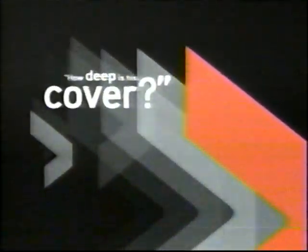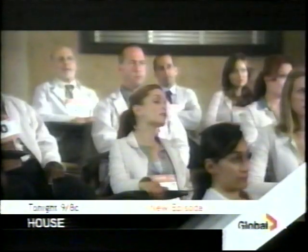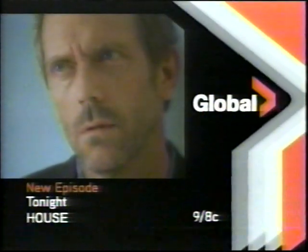How deep is this cover? On the next all-new House. Did you forget how to count to three? He's hiring a new team and... I'm not going to fire you every time you get a wrong answer. Neville Chamberlain. You're fired. But just how far will these doctors go for a job? Everything's a joke and everything's a test. I approve of your shamelessness. New House, tonight at 9, 8 central on Global.